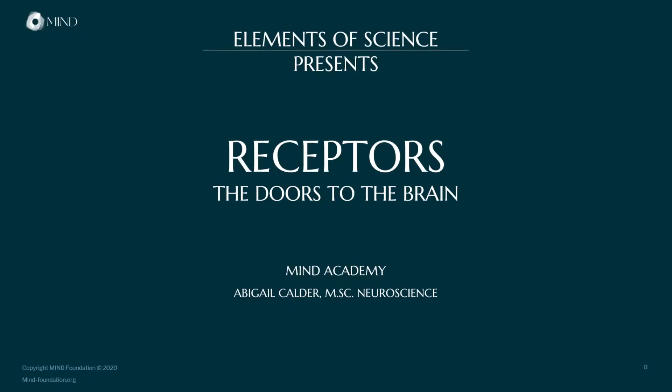Welcome to the Elements of Science. I'm Abigail from the Mind Academy and RKE, and today's topic is receptors — the little doors to the brain.